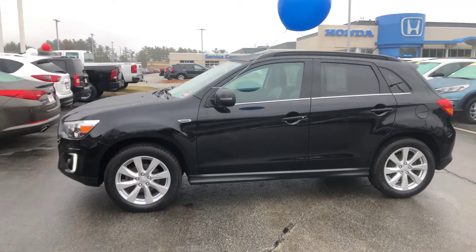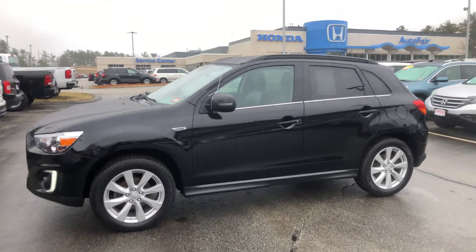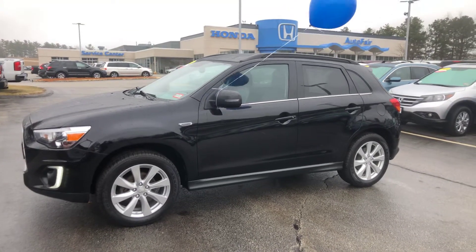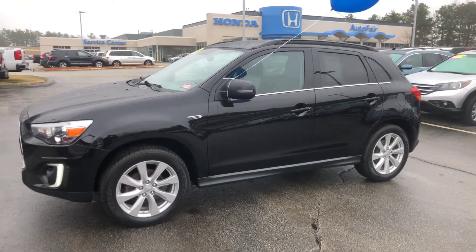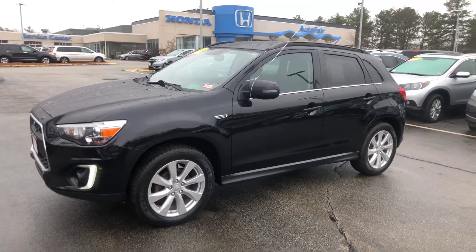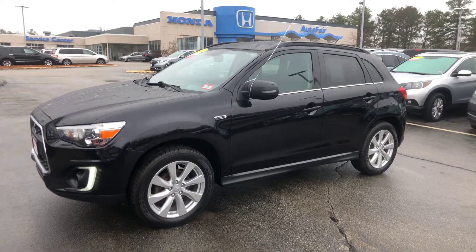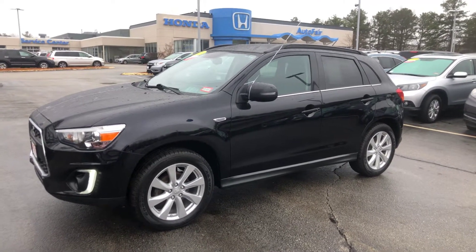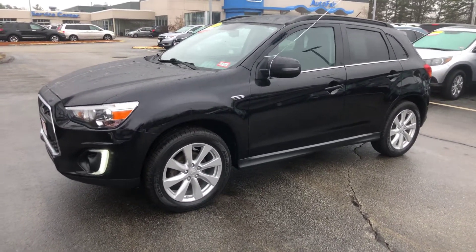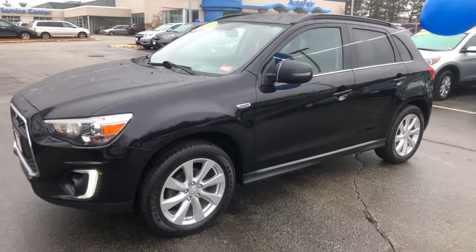So today we have Tuesday, April 9th, around noontime-ish. And this is a 2015 Mitsubishi Outlander Sport GT in the Black Pearl — absolutely beautiful little vehicle with 37,000 miles. This vehicle has a ton of features. I'll give you a shot of the inside here.